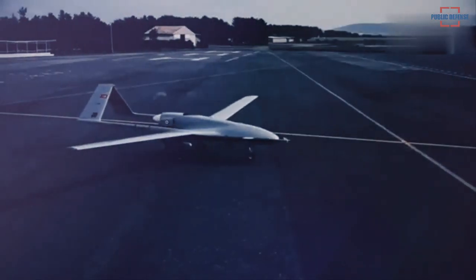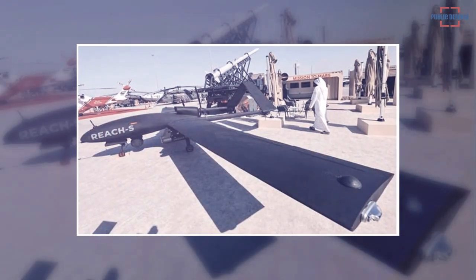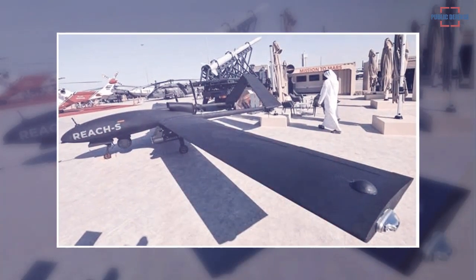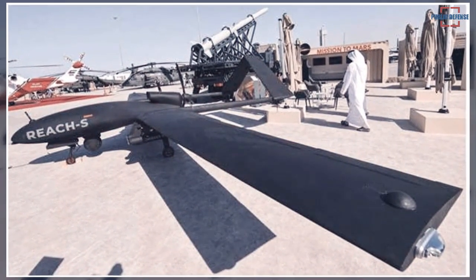Very similar to the Bayraktar TB2, at Dubai Airshow Edge Group introduced a tactical unmanned aerial vehicle named the Reach SUAV, which can carry four MAM-L like Desert Sting 16 laser-guided bombs.